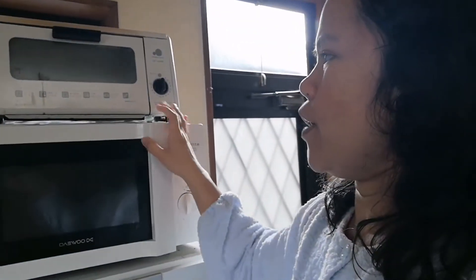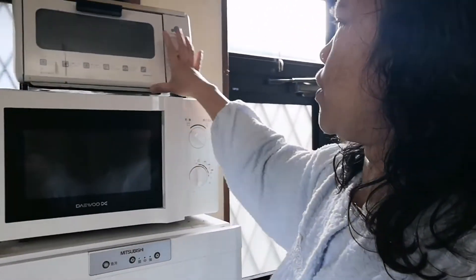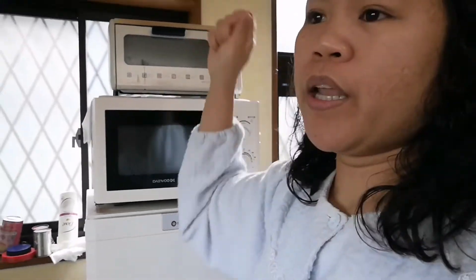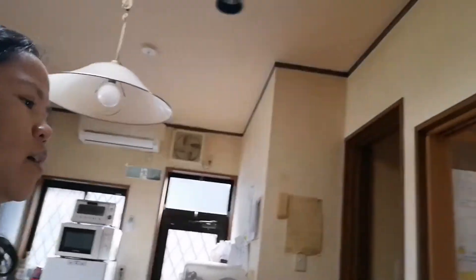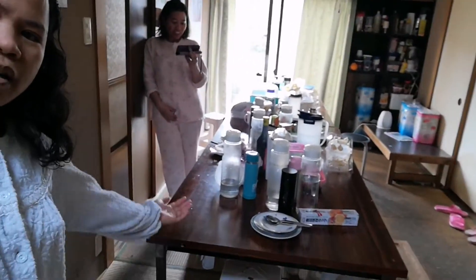Marami kami dito — eleven kami dito nakatira. Tapos yun. Ito nga pala yung oven. Tapos ito — pagano nga nang mag-toasted dyan, lagay mo ng toaster. Tapos dito ang dining area namin. Tapos magulo ang dining area namin.